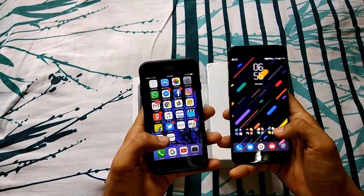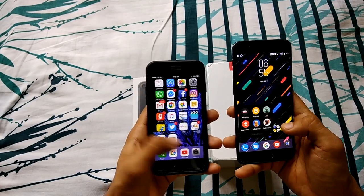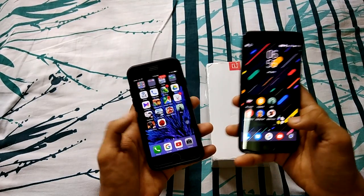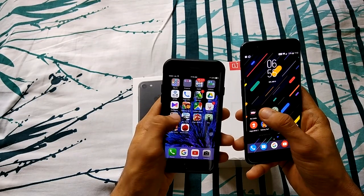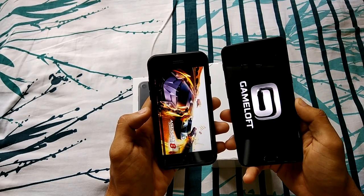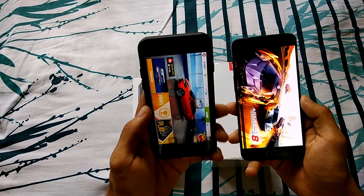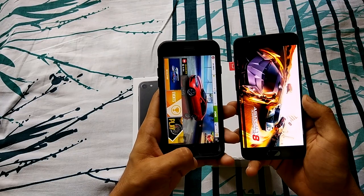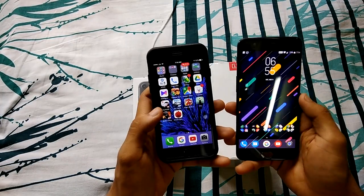Let's start with games because people like to see those. Let's launch Asphalt 8. By the way, I'm using Nova Launcher Prime with a custom theme pack. Asphalt 8 launches faster on the iPhone 7 — it was super quick.